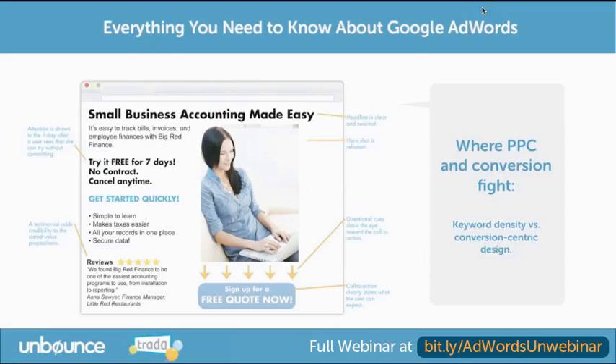You do actually need to have a certain amount of copy on the page to have your landing page optimized for quality score. There are best practices around keyword density, but it all comes down to making sure there's a search term that someone searches for, which connects to a keyword you have in your campaign, which exists in an ad, and then also exists in the landing page. For the most part, we can make everyone happy by having a landing page designed for conversion that also has enough keyword density and the correct keywords to work for quality score.